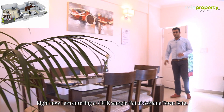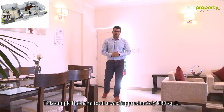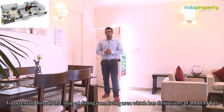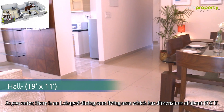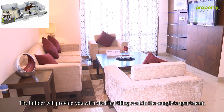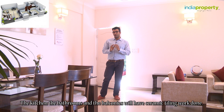Right now I am entering a 3 BHK sample flat at Ashyana Town Beta. This sample flat has a total area of approximately 1,430 square feet. As you enter, there is an L-shaped dining-come-living area with dimensions of about 19 feet by 11 feet. The builder will provide vitrified tiling work in the complete apartment. The kitchen, the bathrooms, and the balcony will have ceramic tiling work done.